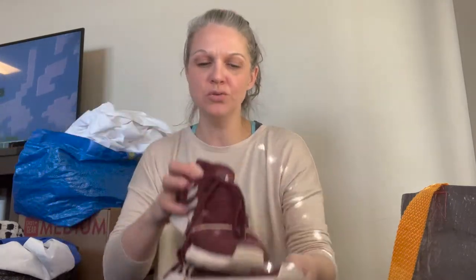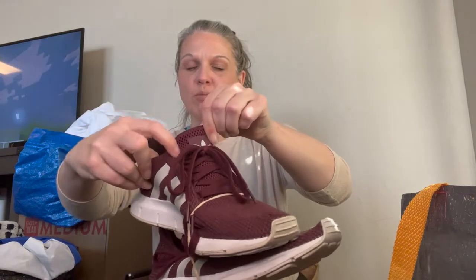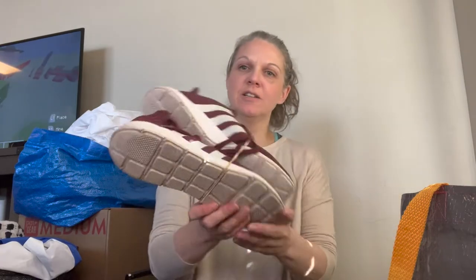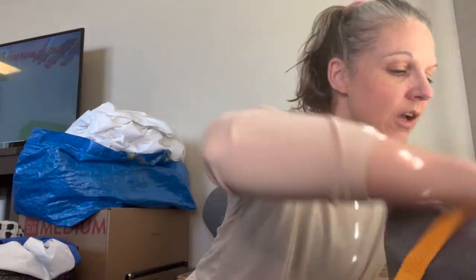Then next we have some women's Adidas shoes. They are the kind that don't have a break in the tongue and they are a size 8, like a wine purple kind of color. The only damage I can see besides a little bit of wear on the bottom is maybe a teensy bit to the material right here, so I'll see if I can get that figured out.